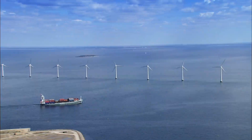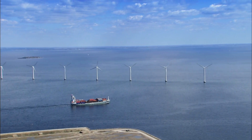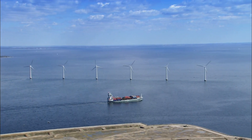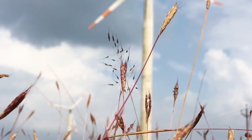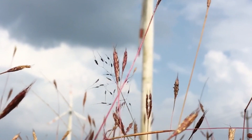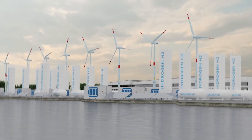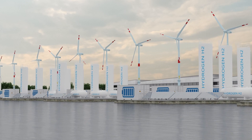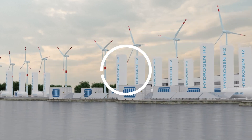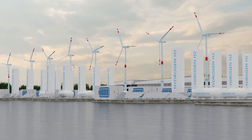As climate change continues to have a devastating impact on our planet, there's a growing demand for more efficient and sustainable sources of renewable energy. Wind turbines have emerged as powerful generators of clean energy, offering cost-effective and reliable power solutions in various regions. We've previously shared stories about wind models that can power a single home for two days with a single rotation, and even those capable of providing energy for up to 20,000 households annually.